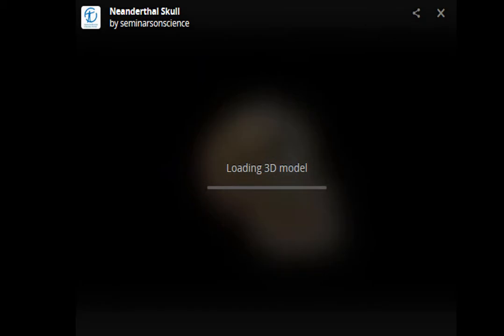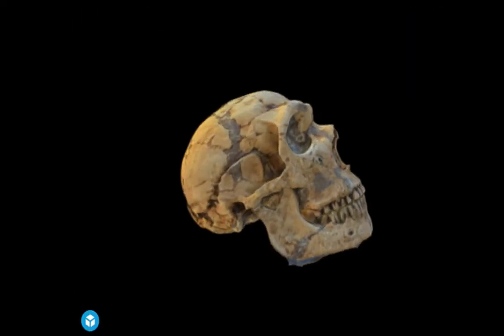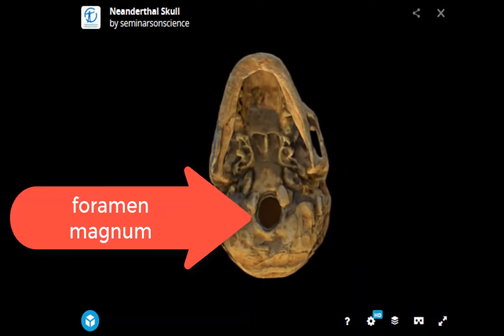Let's look at another piece of morphological evidence that indicates that all hominins were bipedal. Looking at this 3D model of a Neanderthal, we turn it upside down and we see something called the foramen magnum. This literally means 'big hole' in Latin, and it's the hole where the spinal cord exits. In all hominins, it's directly up underneath the skull.